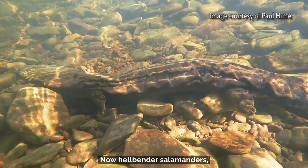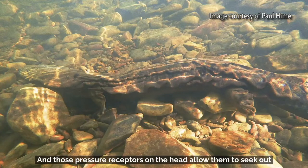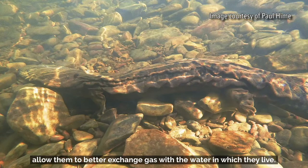Now hellbender salamanders, as you can see here, that first adaptation — the camouflage — when hellbenders are sitting on the gravel substrate of a river, they can be very difficult to detect. Likewise, much of their prey, crayfish and small fish, may also be cryptic, and those pressure receptors on the head allow them to seek out this prey and find it without using visual cues. And you can also see those dorsolateral skin folds that allow them to better exchange gas with the water in which they live.